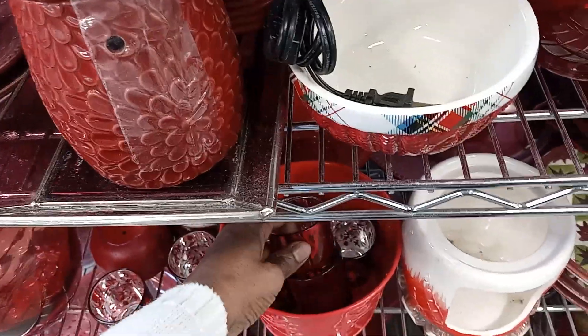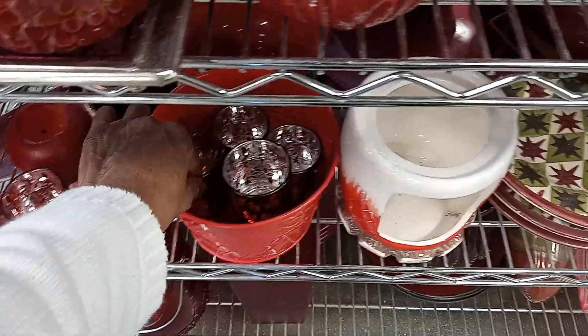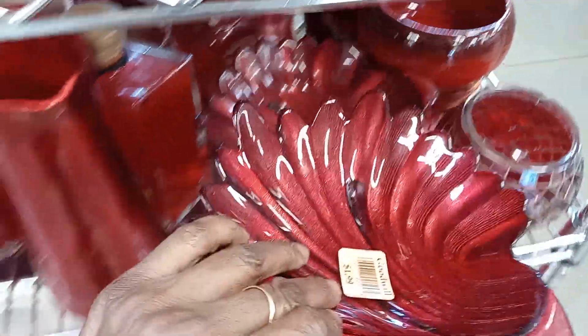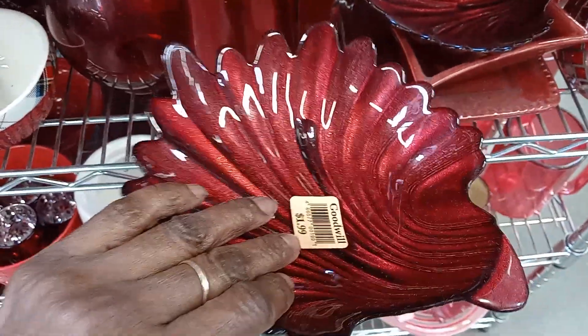Let's see what this is here. That's pretty light. I wanted to look at these shells — I have some similar in my inventory that I have yet to get rid of.